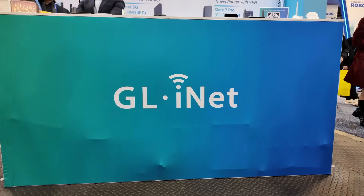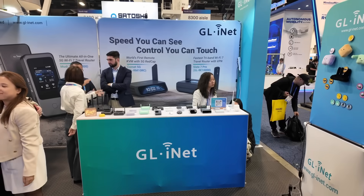CES 2026 — let's take a look at all the cool new stuff at the GL iNet booth.